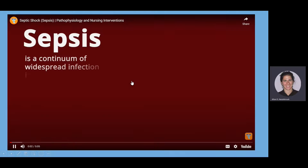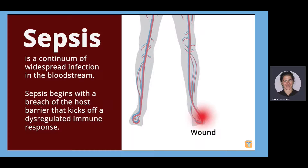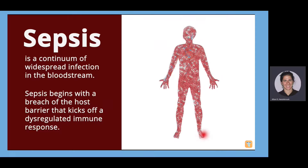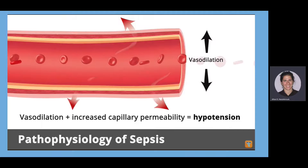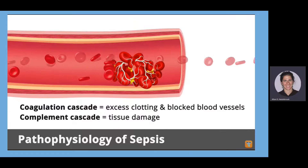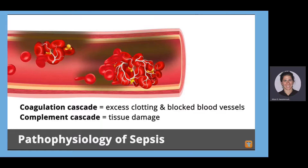What is sepsis? Sepsis is a continuum of systemic or widespread infection in the bloodstream that begins with bacterial invasion and can lead to multiple organ failure. A breach of the host barrier — often in the skin or mucous membranes — kicks off a dysregulated immune response. Inflammatory mediators cause vasodilation and increased capillary permeability, resulting in hypotension. They also activate the coagulation cascade and complement cascade. Pro-inflammatory mediators cause clotting in blood vessels, blocking blood flow and causing poor tissue perfusion and tissue damage.